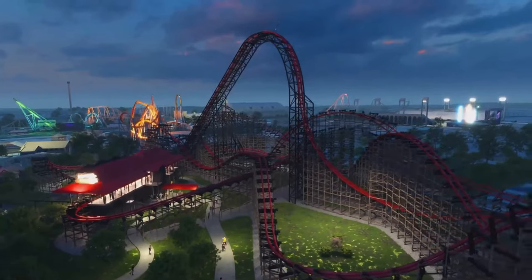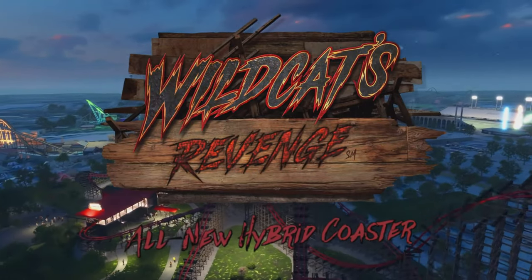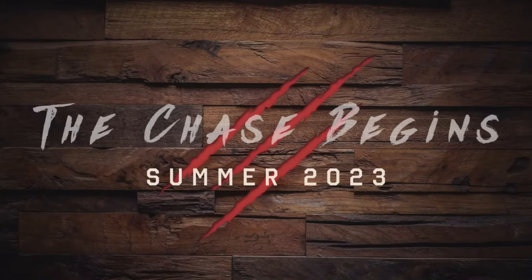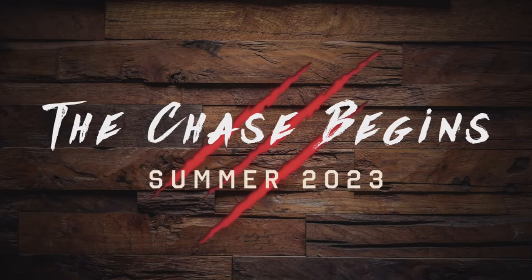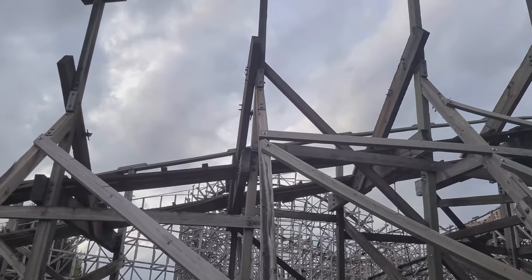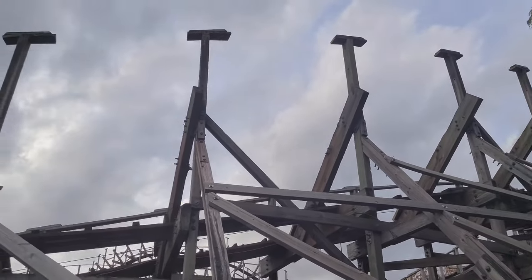In this video, we will be talking about whether I think Wildcats Revenge will be any good at all. A lot of people have been arguing over if this would be a really good RMC or not, and to be completely honest, I actually kind of agree with them. And I will be stating why.